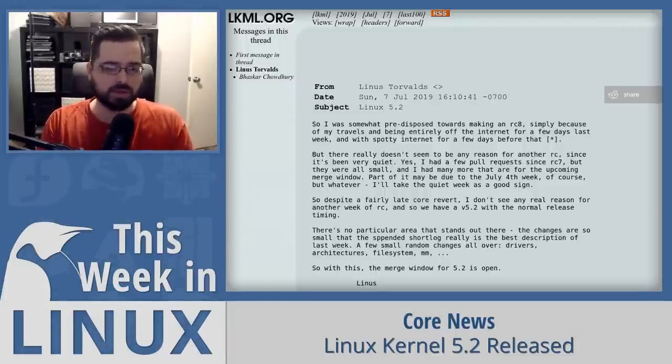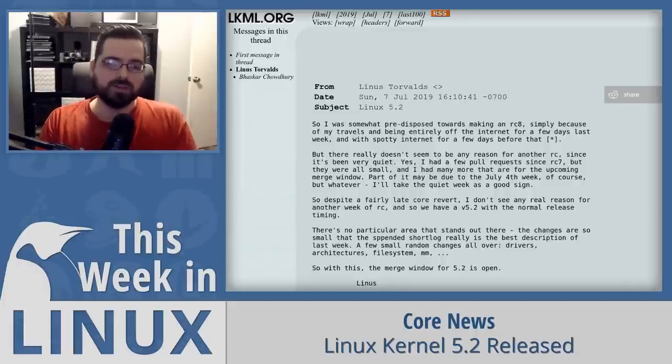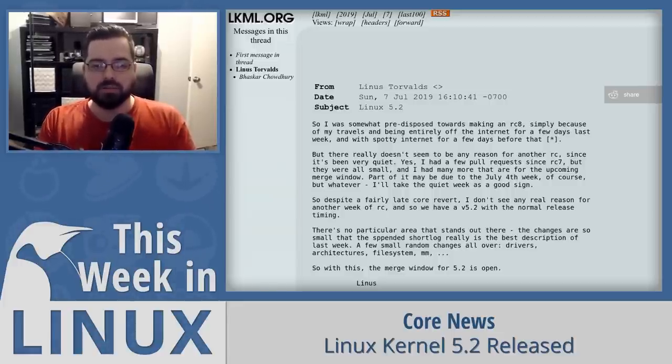There are some debates about whether case-insensitivity is a good idea. Mac did this a long time ago and ran into some issues, but the way they're doing it in Ext4 has a ton of potential to be a reasonable approach. There's a lot more stuff in Linux Kernel 5.2, and if you'd like to learn more and see all the different features, I have a link to the LKML.org announcement for Linux Kernel 5.2 in the show notes.